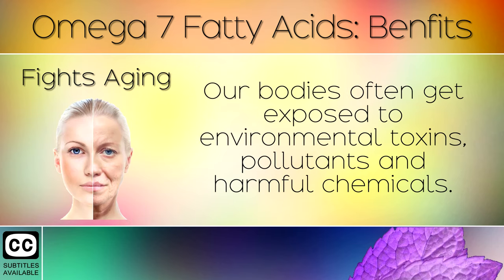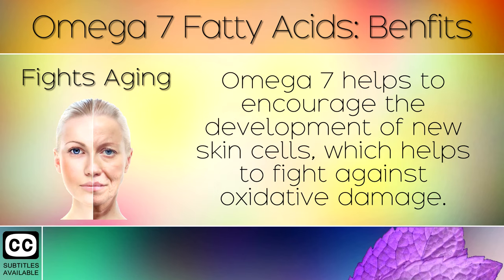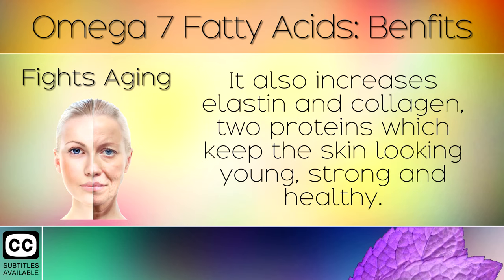Fights Aging: Our bodies often get exposed to environmental toxins, pollutants and harmful chemicals. When these become oxidised they speed up the ageing process, making your skin look older and causing a loss in collagen. Omega 7 helps to encourage the development of new healthy skin cells, which helps to fight against oxidative damage. It also increases elastin and collagen, two proteins which keep the skin looking young, strong and healthy.